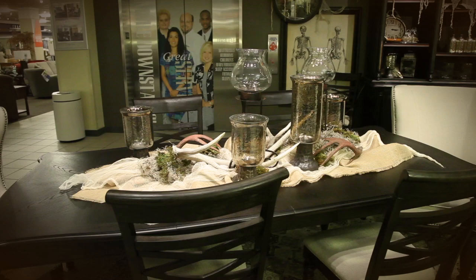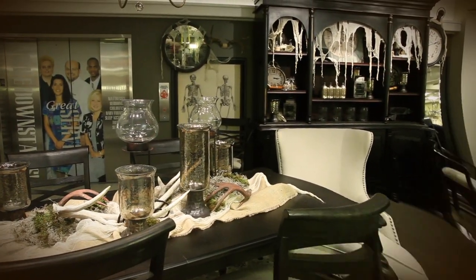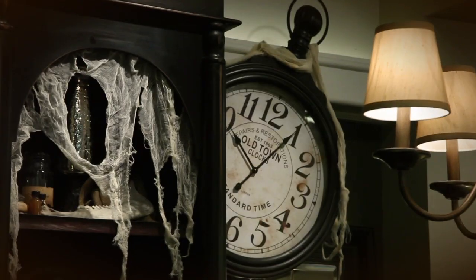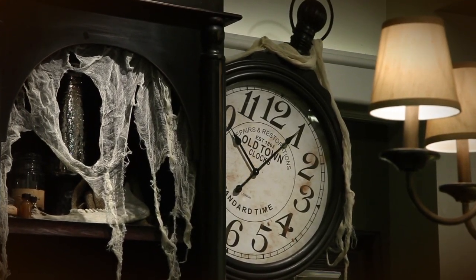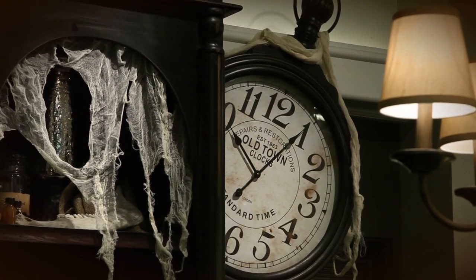Make your house a haunt this season with subtle but impactful accents from Nebraska Furniture Mart. Spooky meets sophisticated with draped cheesecloth — just tea stain and hang on various pieces such as mirrors and clocks.